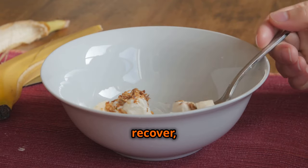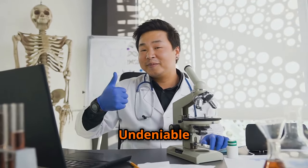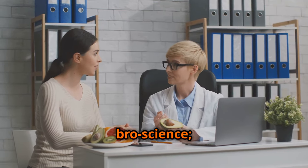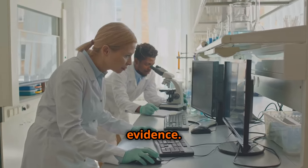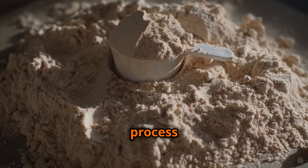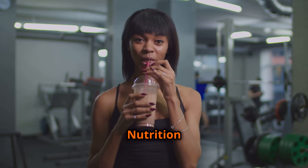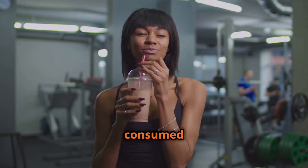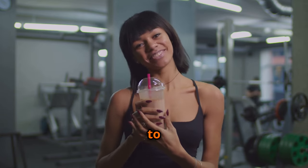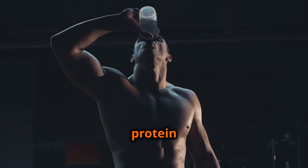The connection between proper nutrition and muscle growth isn't just bro science — it's backed by a mountain of scientific evidence. Numerous studies have demonstrated the profound impact of adequate protein intake on muscle protein synthesis, the process by which your body builds new muscle tissue. Research published in the Journal of the International Society of Sports Nutrition highlighted that individuals engaged in resistance training who consumed higher protein diets experienced significantly greater gains in muscle mass and strength compared to those consuming lower protein diets.